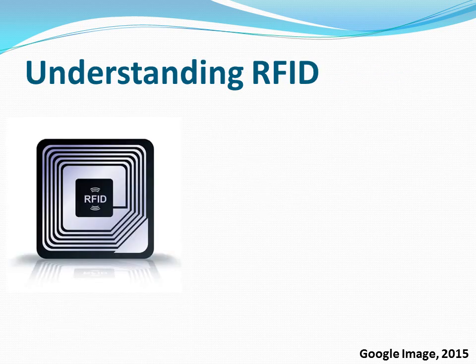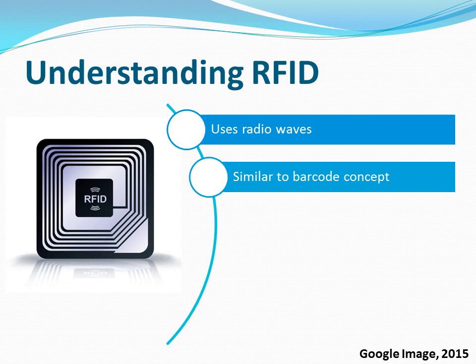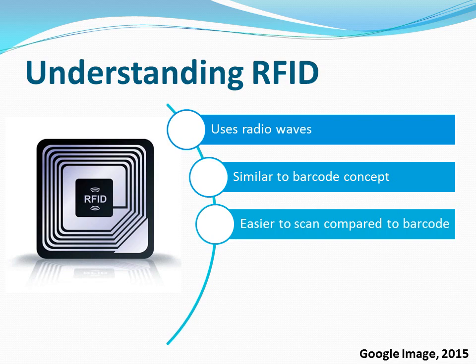Nonetheless, as of today, this concept can be implemented using RFID technology. RFID has the capability to identify people or objects automatically using radio waves. As technical as it may sound, RFID is actually very similar to the barcode concept, which we are all very familiar with. The difference is RFID chips do not need to be positioned precisely to the scanner, hence making the process of scanning easier and faster.